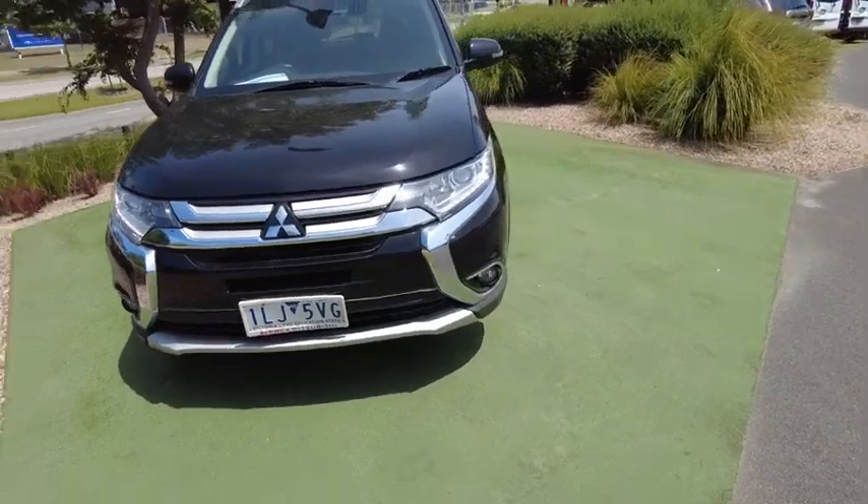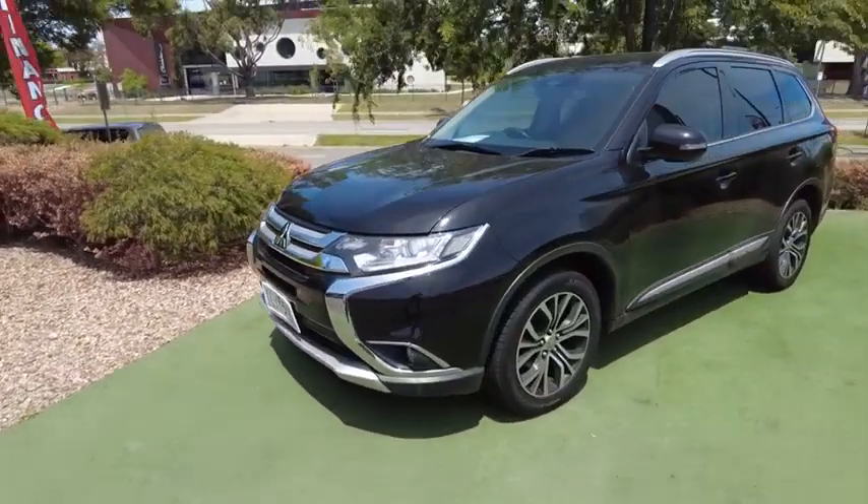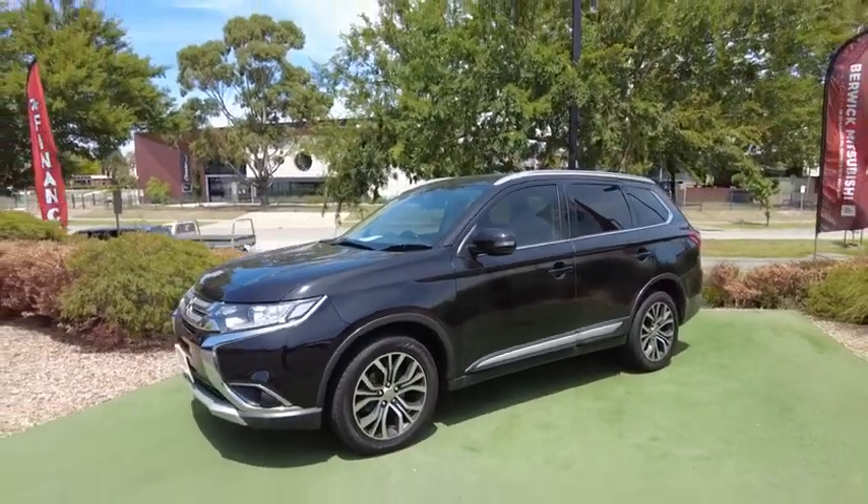Also talk to us about our Hydro Pack — our Hydro Pack will help you protect your investment for the years to come. Thanks for watching. My name is Marcus. Have a good day.